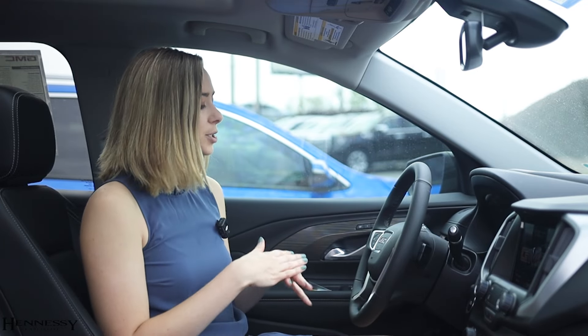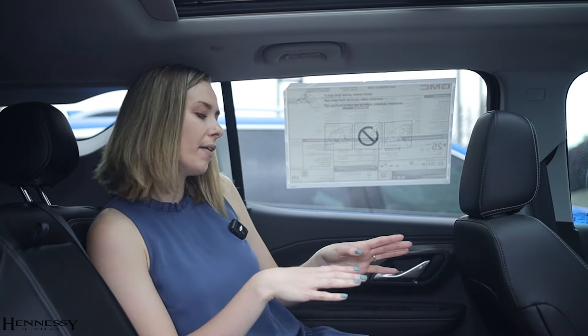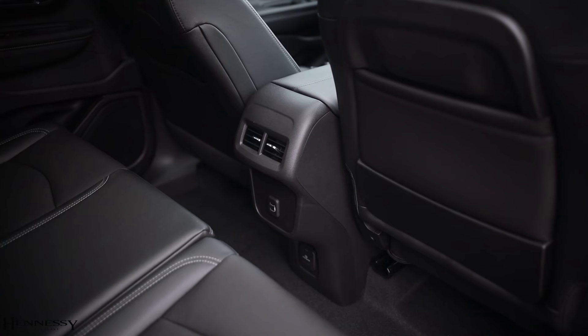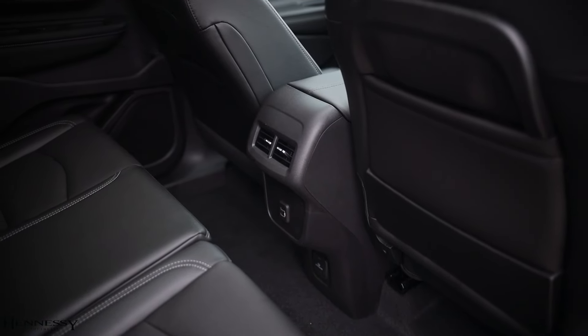Best of all, it has plenty of legroom and headroom. Hopping in the back seat, you will notice that legroom and headroom continues back here — the seats are ergonomically designed, giving you a little bit of a lean back for more headroom. You will also have pull-down cup holders as well as charging ports and storage back here in the back seat as well.